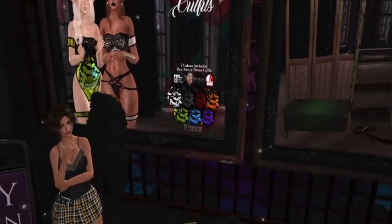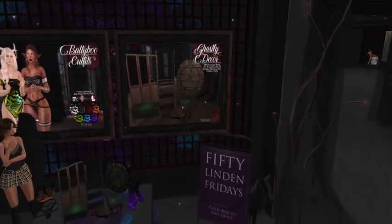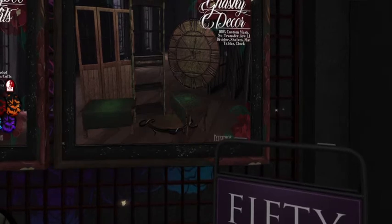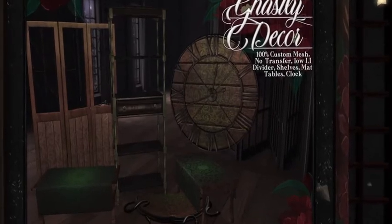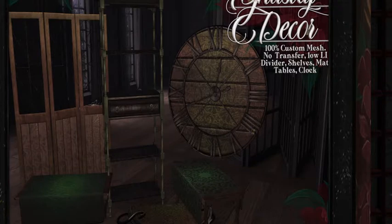You've not to be outdone — because yes, you need the outfit, but you also need some nice furniture. Look at that gorgeous decor to go with it! These amazing pieces — I love the clock. They're low land impact: divider, shelves, mat, tables, and a clock.